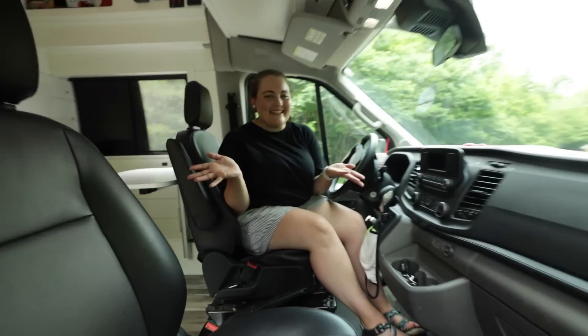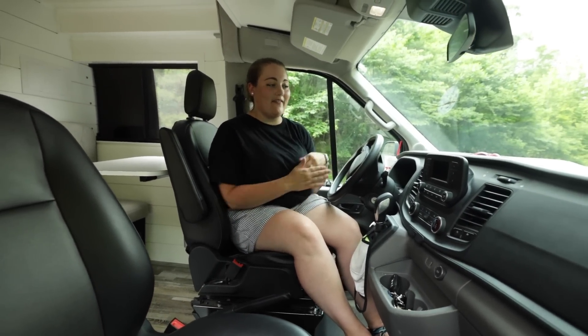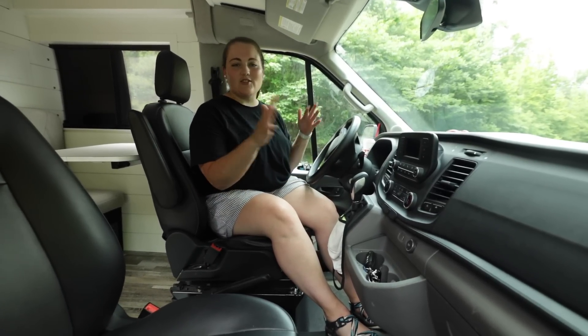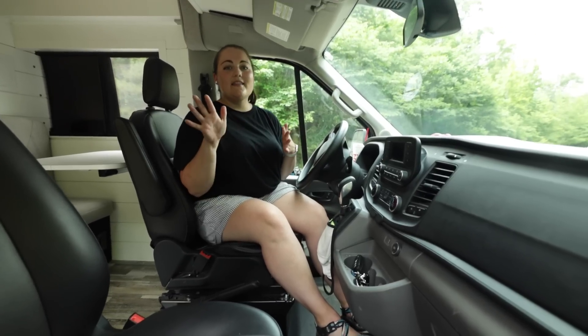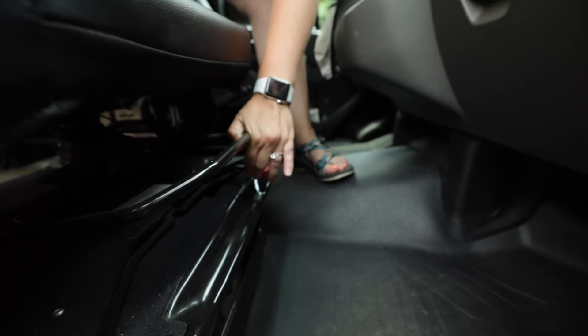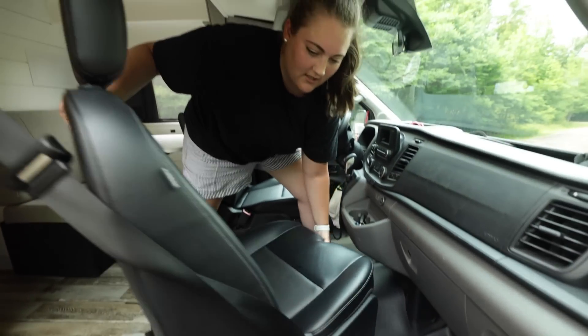Welcome to the front seat of our van — this is where we drive and ride. We have about five million cup holders up here and everything is open and neat. But the best part is that these front seats turn around and open up into the van.